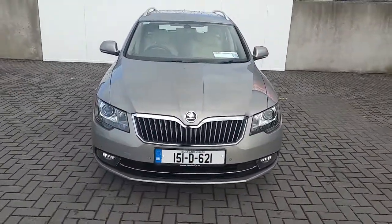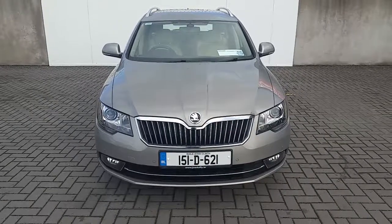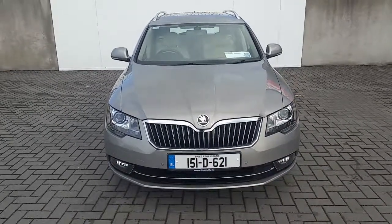If you require any additional information regarding this Skoda, please do not hesitate to contact our sales team. Thank you.